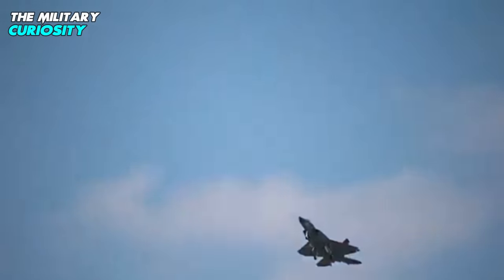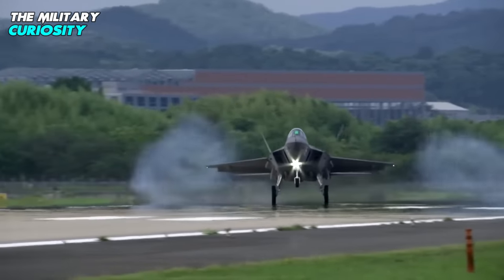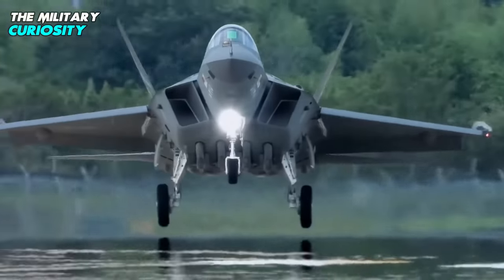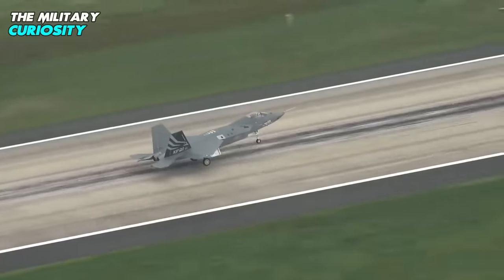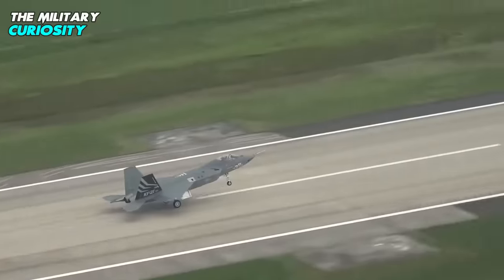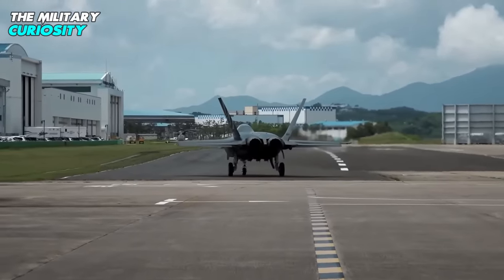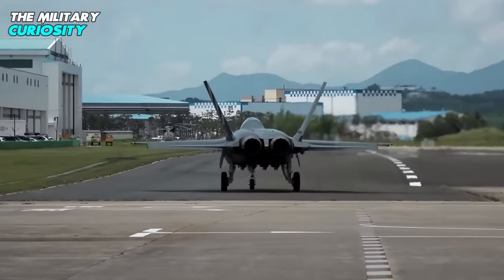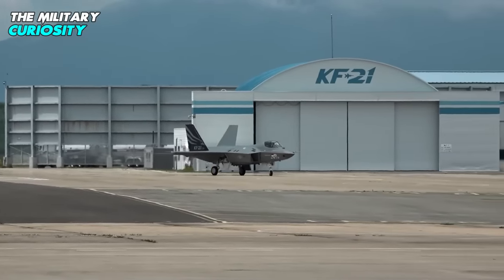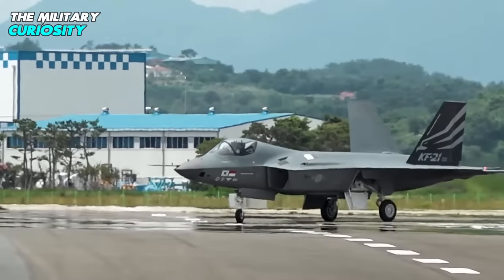However, there are still potential pitfalls ahead. The 2,000 or more sorties planned for the flight test program will surely present some unexpected challenges that need to be ironed out. Then there is the issue of Indonesia's commitment to the program. Indonesia has a 20% stake in the first phase and had been expected to buy 50 KF-21s, but payment delays coupled with procurement of other fighters suggest that the country might not stay with the KF-21 for the long haul.